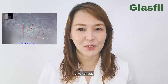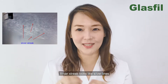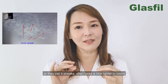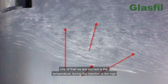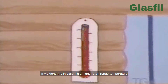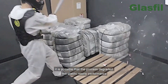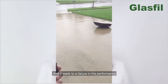Defect number one: silver streaks. Silver streaks look like silver lines or streaks, often a little lighter in color. There are many reasons for these streaks. One concern is that the temperature during injection is too high. If injection is done at a higher temperature range, it is possible that the process degrades the plastic resin's performance, leading to a failure in performance.